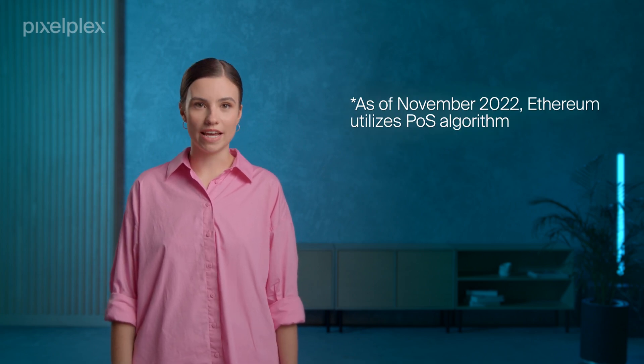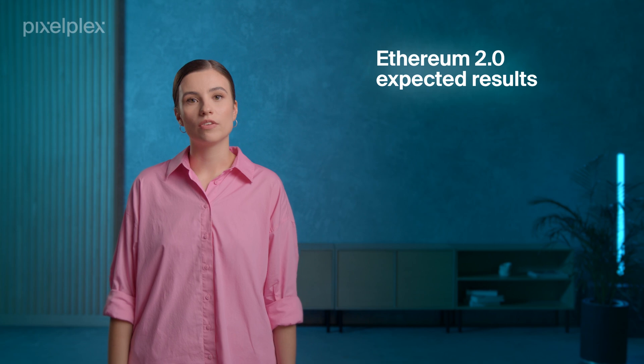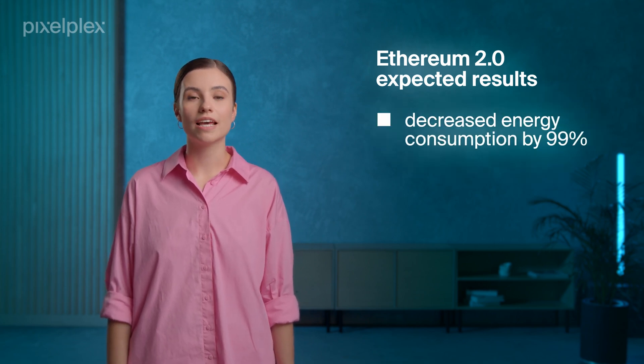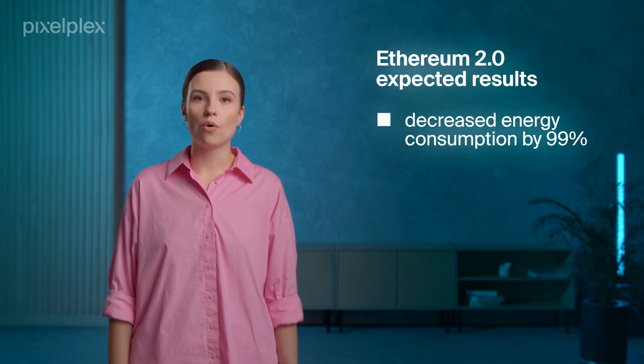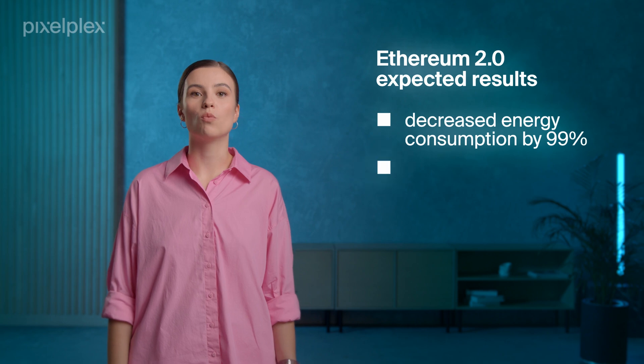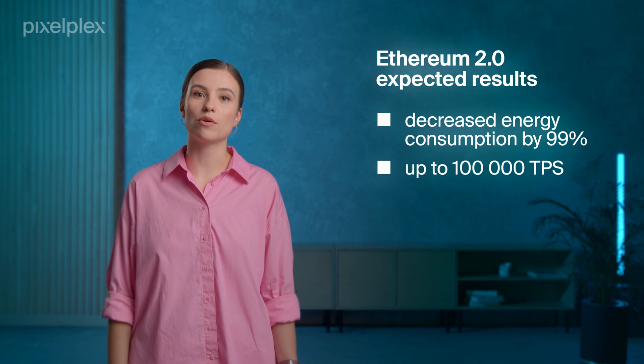Is there a way to handle these pain points? The Ethereum team is now working on its upgrade, promising to tackle all the platform's downsides. So, what is Ethereum 2.0? Ethereum 2.0 will run on the Proof-of-Stake consensus algorithm and leverage sharding technology. As a result, the blockchain will become more eco-friendly, with energy consumption decreased by 99% in comparison with the Proof-of-Work demand. Besides, Ethereum 2.0 is estimated to be able to process up to 100,000 transactions per second, which is much faster than the capacity of the original platform.